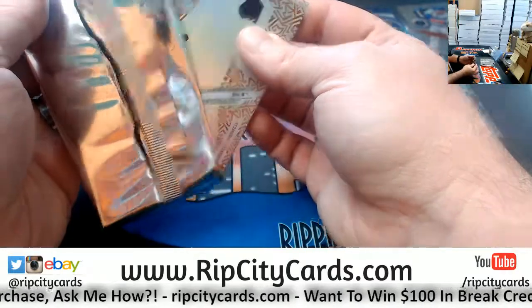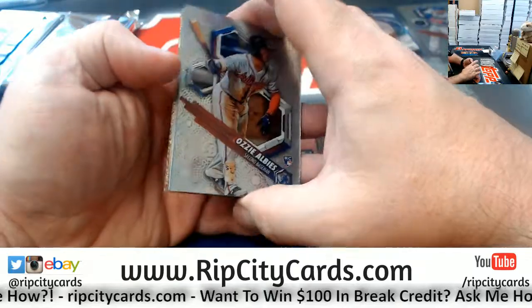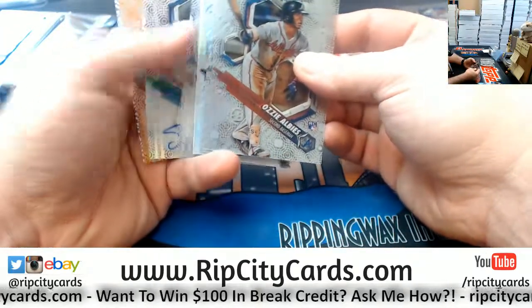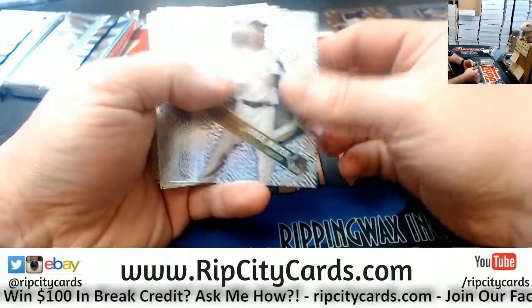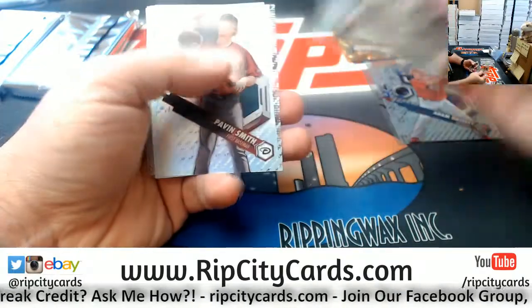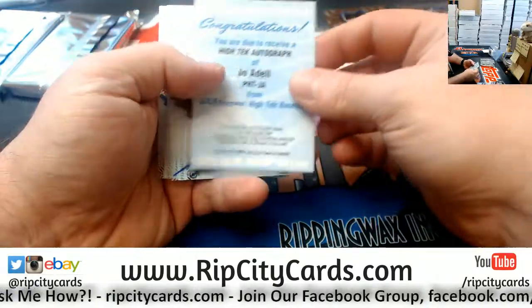Stan GLVR 59 — are you a fan of any of those teams, or did you just buy them out of potential hotness? Hey, another Ruiz /25 this time. Mateo Albies, Evan White, JP Crawford, Pavan Smith, and a Joe Adele.